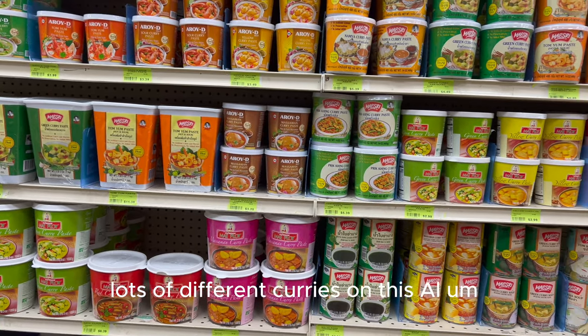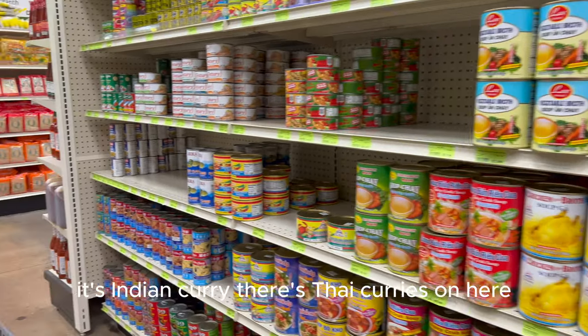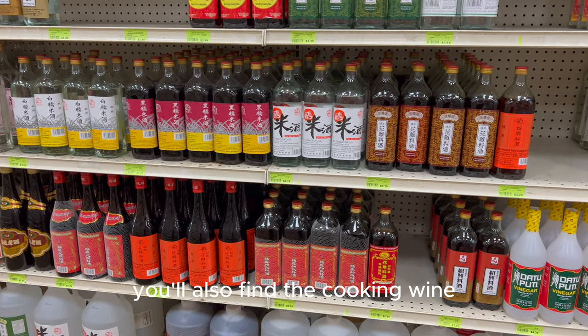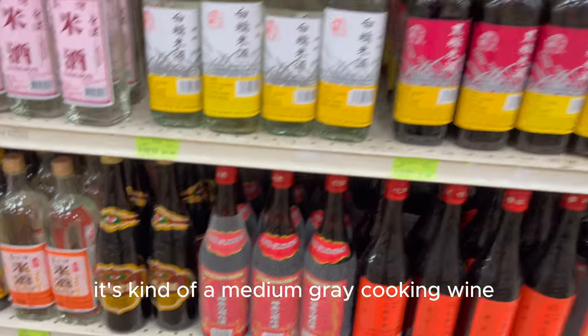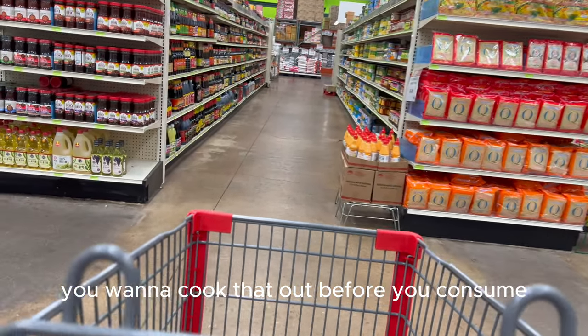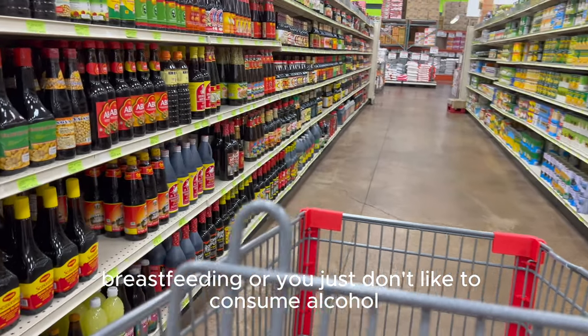There are lots of different curries on this aisle — Indian curry, Thai curries. I'm not going to pick any up today since I think I have a couple at home. You'll also find cooking wine in this section. This is the one I like — it's kind of a medium-grade cooking wine. Of course, you want to cook that out before you consume, especially if you're pregnant, breastfeeding, or just don't like to consume alcohol.